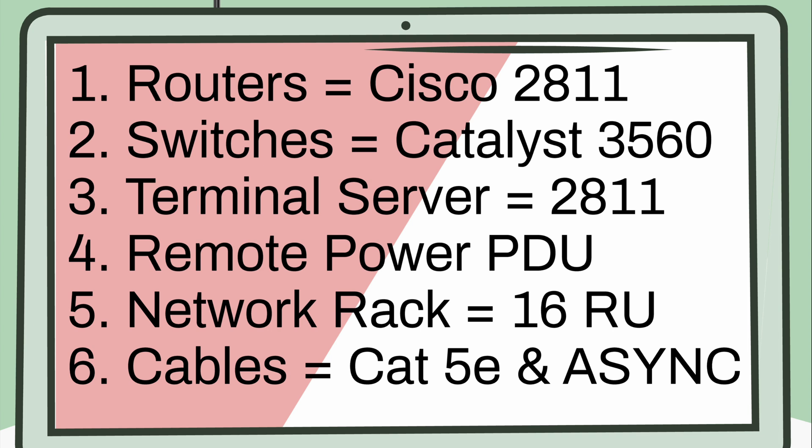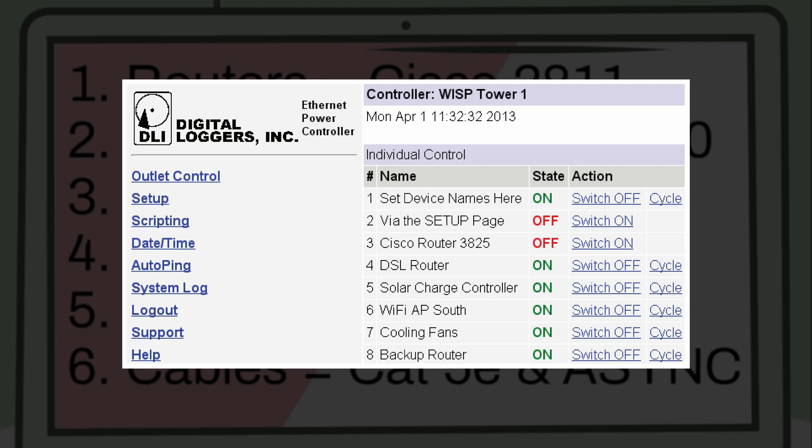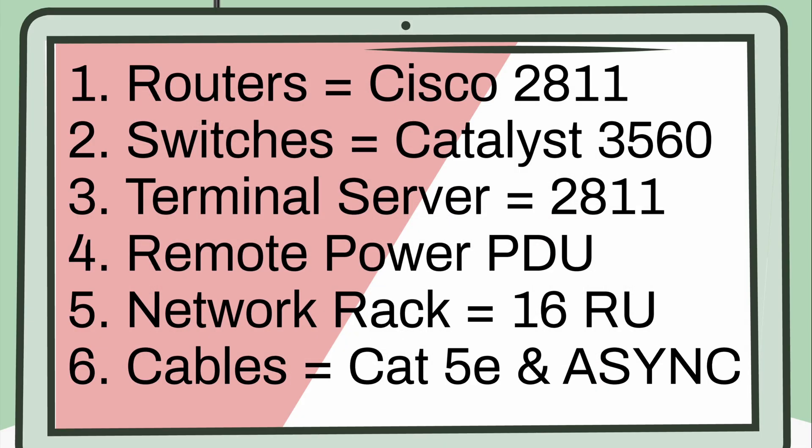You'll also need a terminal server. To keep things consistent, you might want to get a Cisco 2811, or you can get away with an older 2600 series terminal server. A remote power PDU is a power strip with 8 to 10 ports that you can access over the internet through a browser, where you can turn individual devices on or off. This is an optional component.